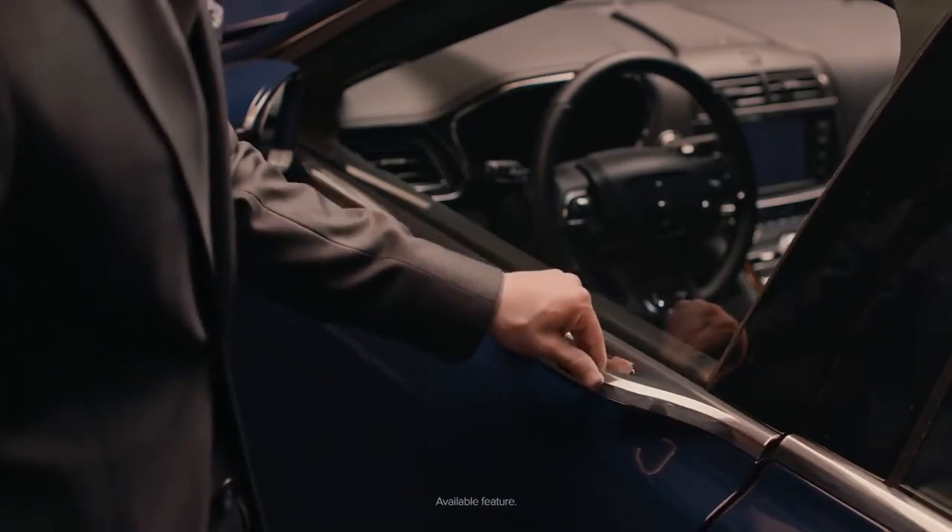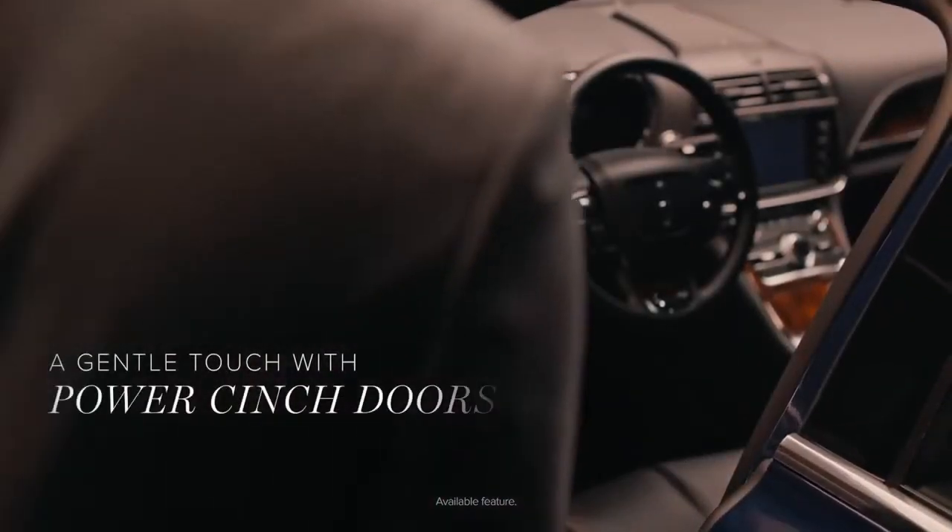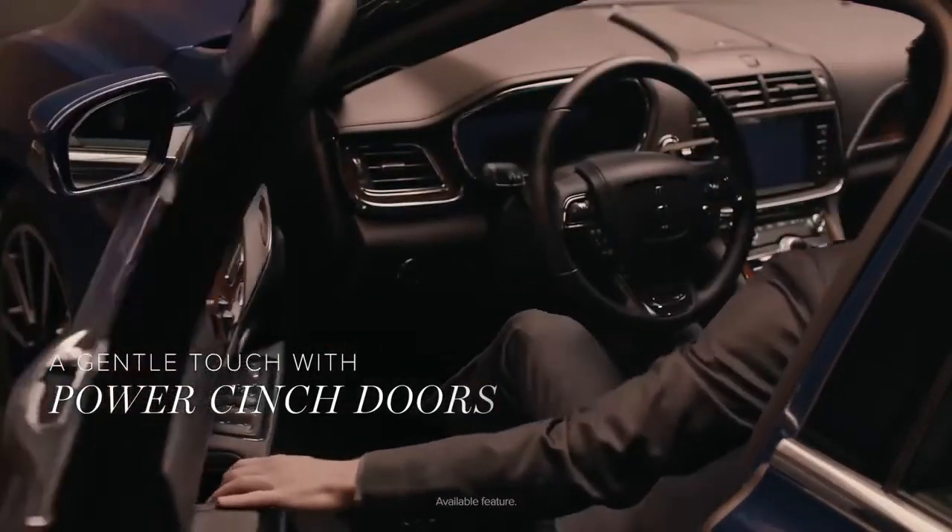The warm invitation continues with doors that gently open at the touch of a button and softly close behind you.